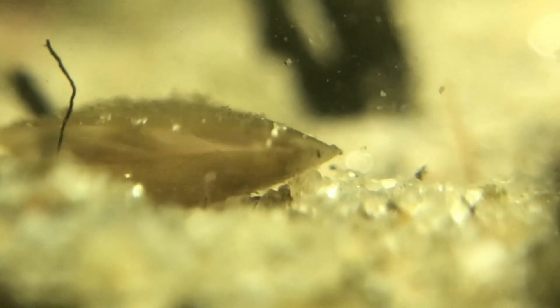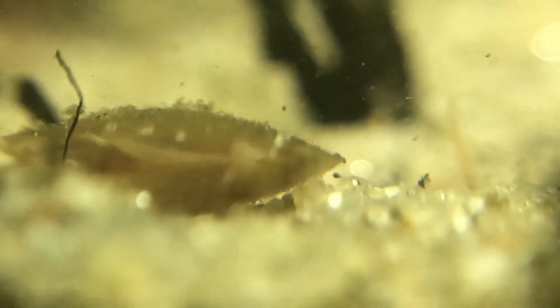Mostly they reproduce using parthenogenesis, so without a male. Males are very rare, but they do know sexual reproduction as well. This female had a couple of hundred eggs in there — they are cysts, so they can survive the dry period as well.